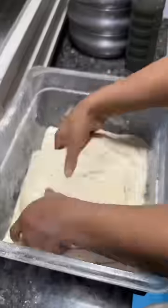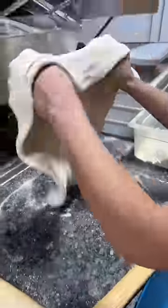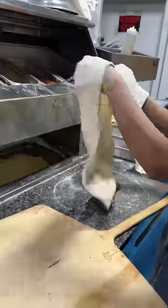The legendary taco pizza in the making from Tony Baloney's in New Jersey. Pizza dough gets covered in flour, stretched, and tossed until it's ready for that base.